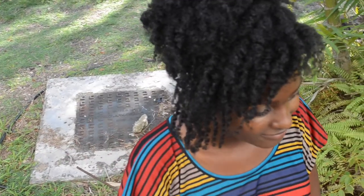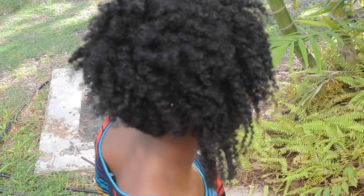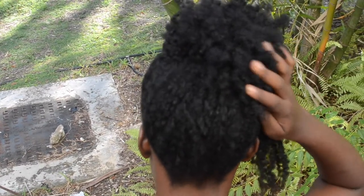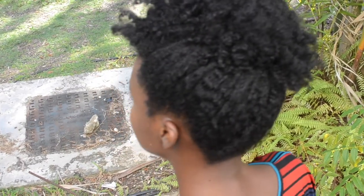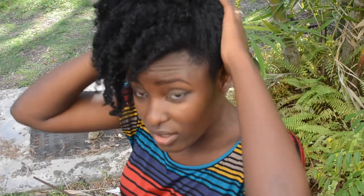I almost forgot to show you guys my hairstyle — I know you were hair crushing over there, I saw you! So this is my hair: it's like a side style where I pulled the back of the twist up and to the side and just let it fall to the side. Thanks guys!